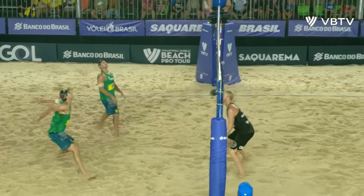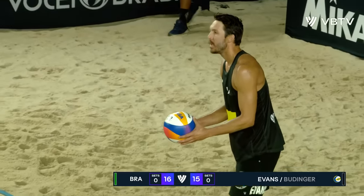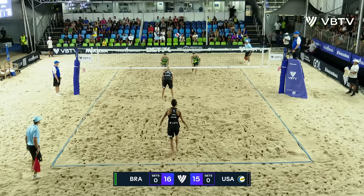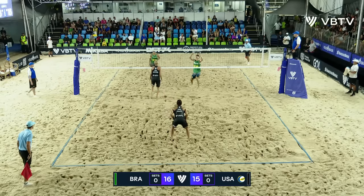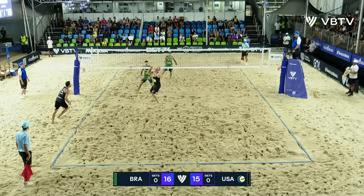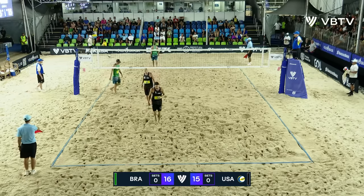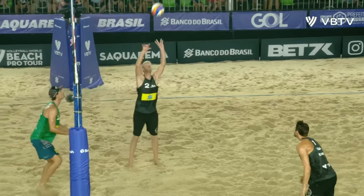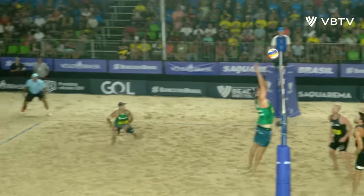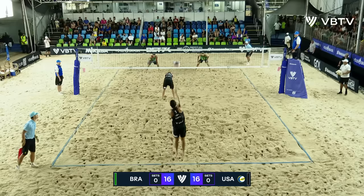Great pass. What a beautiful hand set. Any error on the behalf of either of these teams could be the end of the set. The error is hitting it straight into Miles' hands and he finds the line. Back to even — 16 points apiece. Side out. Side out. Great deception on that play, Miles Evans.